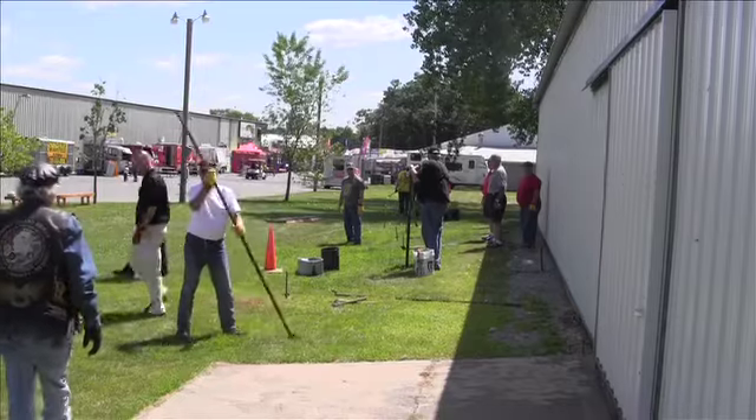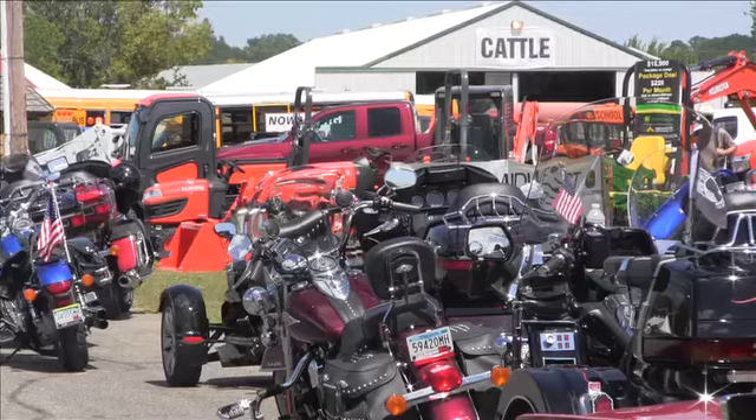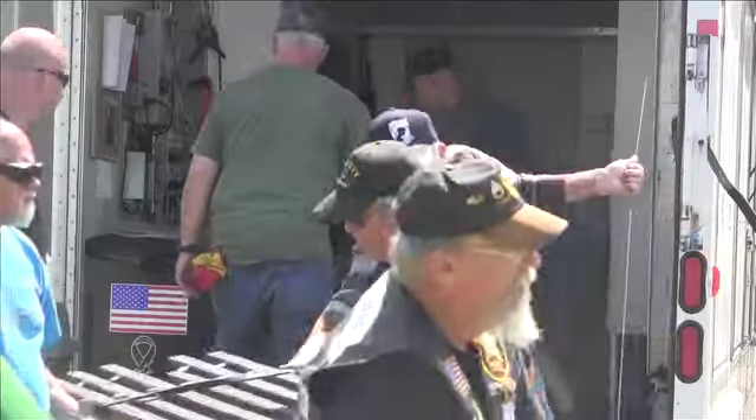The Wall That Heals exhibit is located next to the 4-H exhibit building on the Benton County Fairgrounds. Reporting from Stork Rapids, Alex Wieckowski, WJON News.